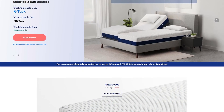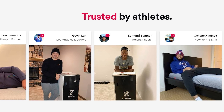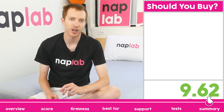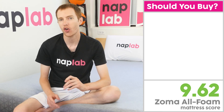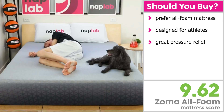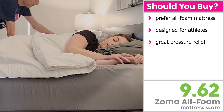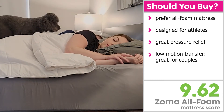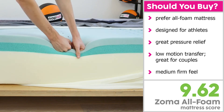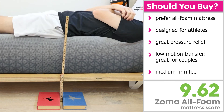Zoma is the sister brand of Amerisleep, which was founded in 2010. Zoma was founded in 2019 with a specific design that caters to athletes and the need for muscle recovery. I would recommend the Zoma mattress for sleepers who are looking for an all-foam mattress designed for athletes to facilitate muscle recovery. It offers excellent pressure relief and zonal support throughout the memory foam top layer. This all-foam design also offers very low motion transfer for those who sleep with a partner. It comes in at a 5 out of 10 on the firmness scale, where 10 is the most firm, so you will need to prefer a medium firmness if the Zoma is going to be right for you.